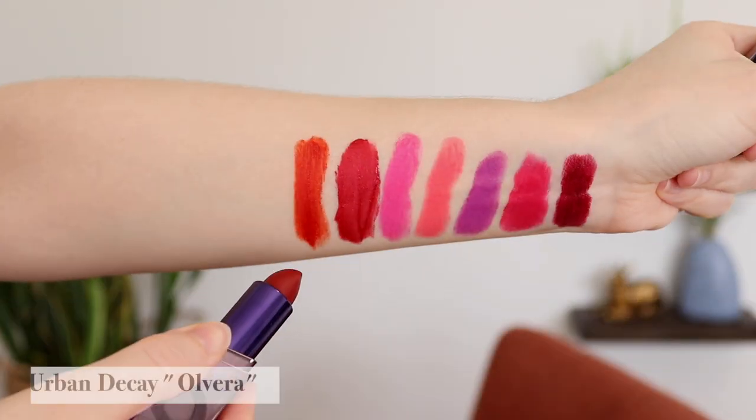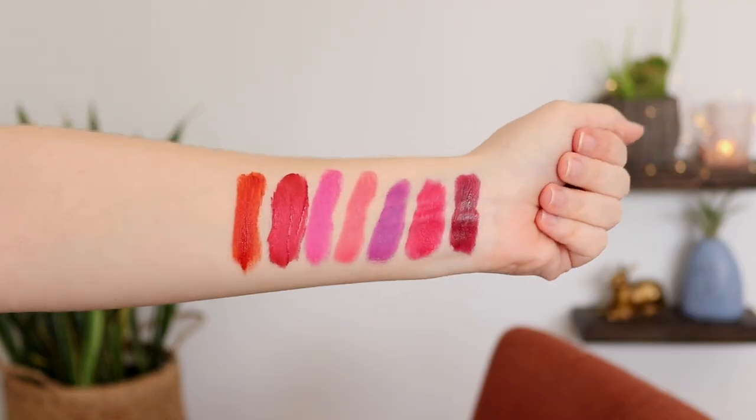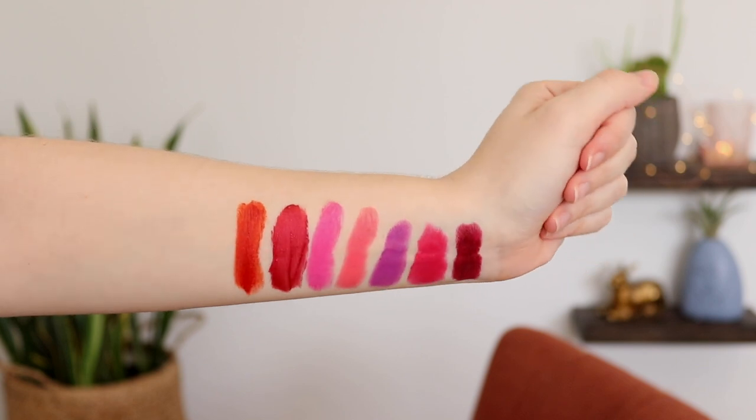That'll be fun. And then lastly, another one that's newer to me. This is one of the new Urban Decay Vice Lipsticks and the shade is Olvera. It looks like a very vampy brownish-red, but it's actually a little bit brighter than this on the lips. So it's kind of a unique red. Normally I love red lipstick, but this one is a little out of my comfort zone for sure. So those are the seven lipsticks that I've challenged myself to use this week.